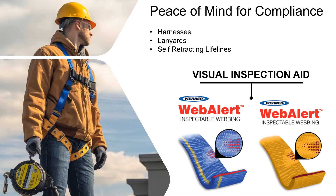Another key innovation from Werner is WebAlert. An inspectable polyester webbing makes inspection easier by making wear and damage visible and obvious. The red thread is impregnated in the webbing, giving it a clear visual signal if the webbing has been damaged and the unit needs to come out of service, keeping your organization compliant for peace of mind.